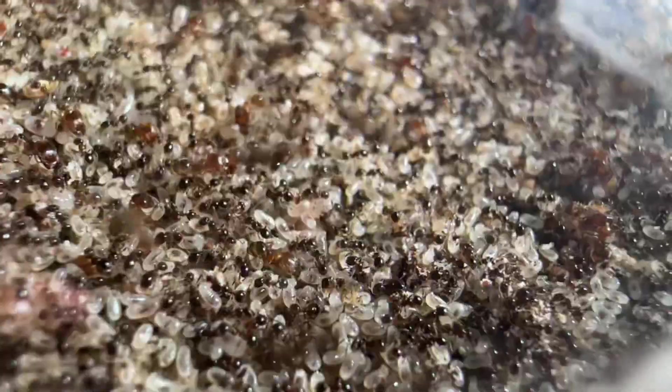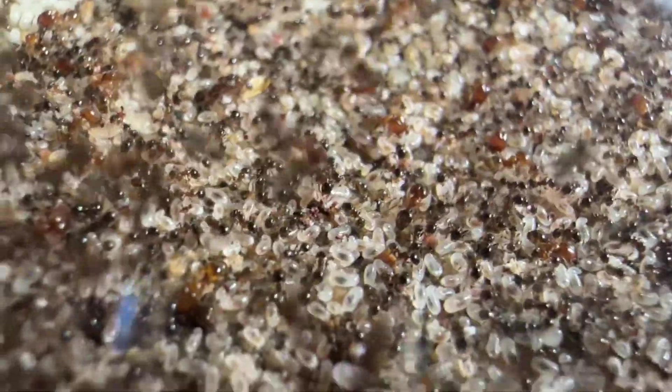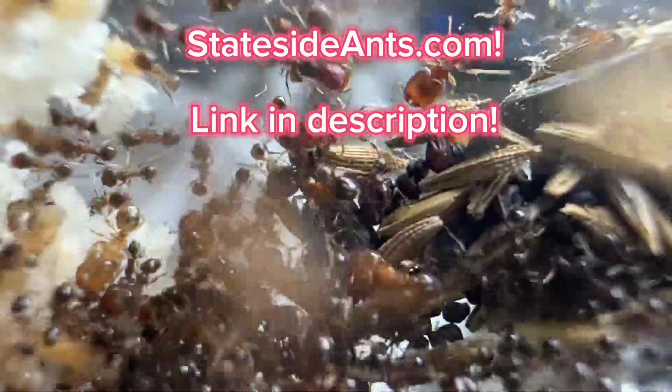Make sure these ants are in a nest that has a water source to keep it humid — they're small, so they'll dry out quickly. Large colonies of this species, despite being relatively easy to achieve, are super impressive. It's not uncommon for colonies to have giant mountains of pupae and large granaries full of seeds. These ants are currently available at statesideants.com, so come get them while you can.